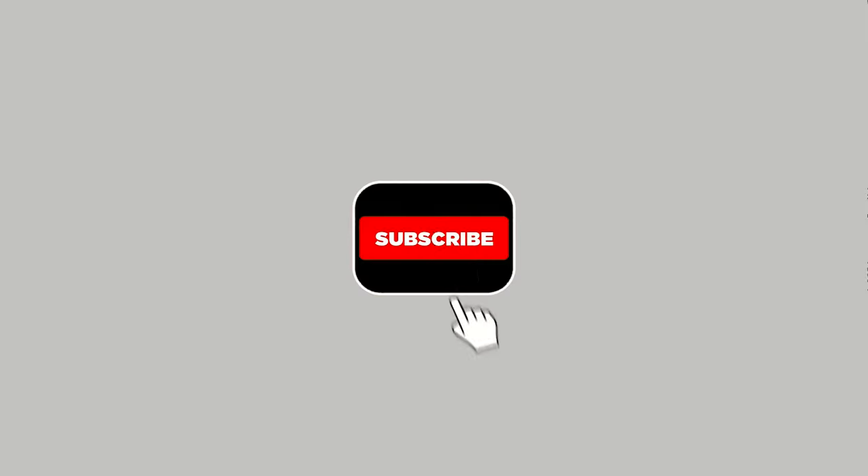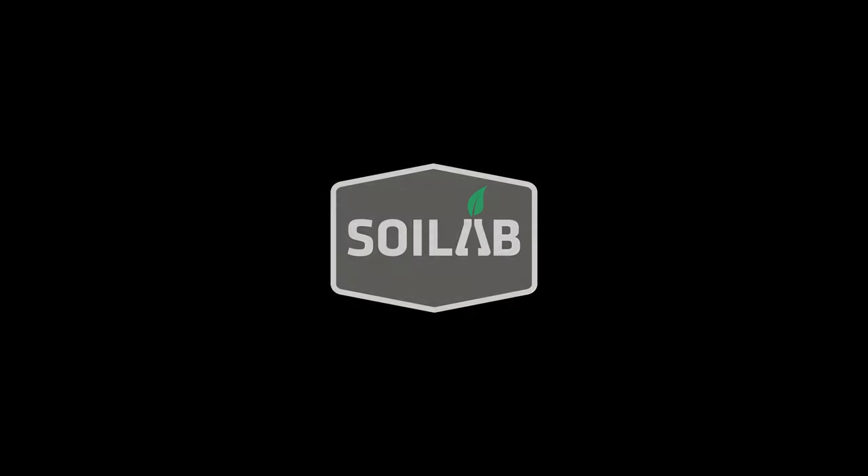If you like this video and you look forward to future updates, like, subscribe, and we'll see you back in the lab. Bye.